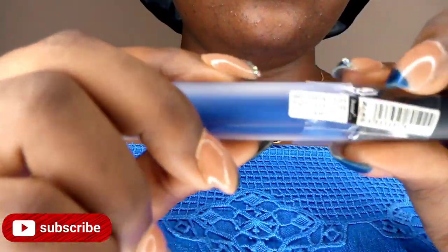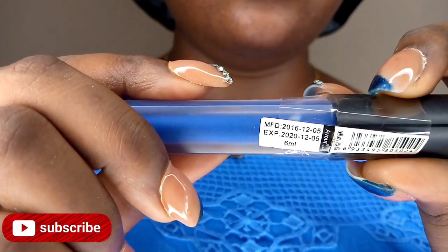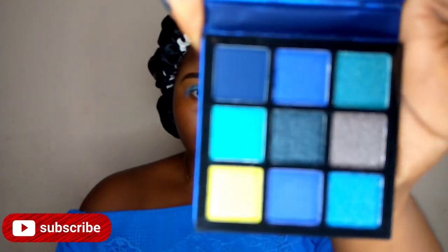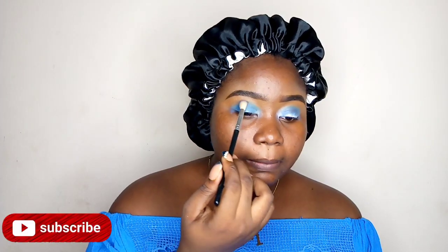If I knew that the eyeshadow I was supposed to use was that pigmented, I honestly would have skipped this step. You can skip this step if you have this type of eyeshadow. So I'm just going to apply this and then blend on my lid area.